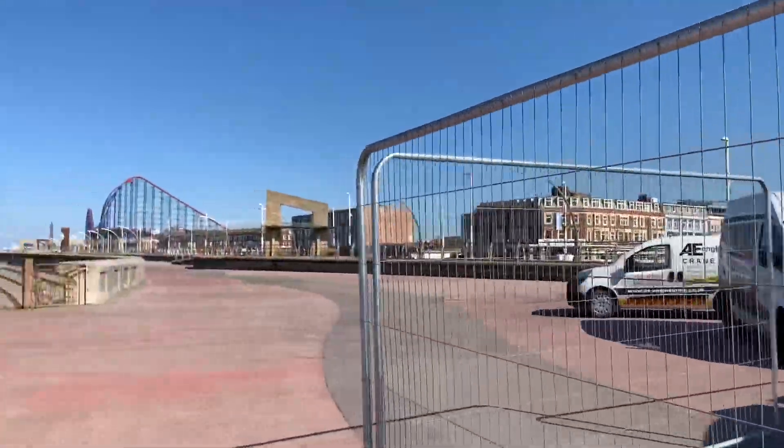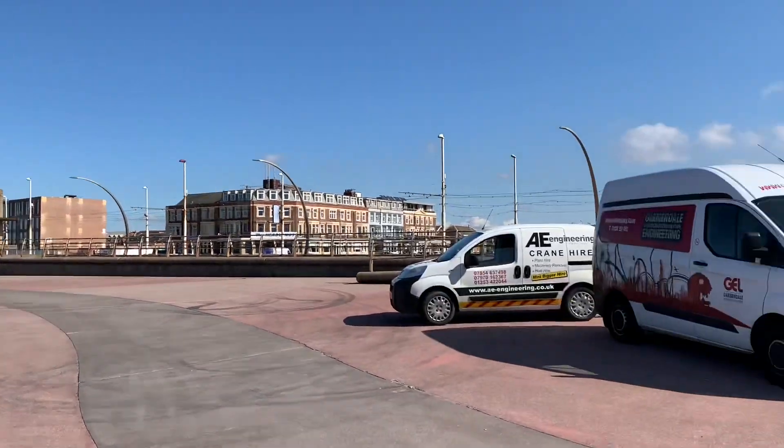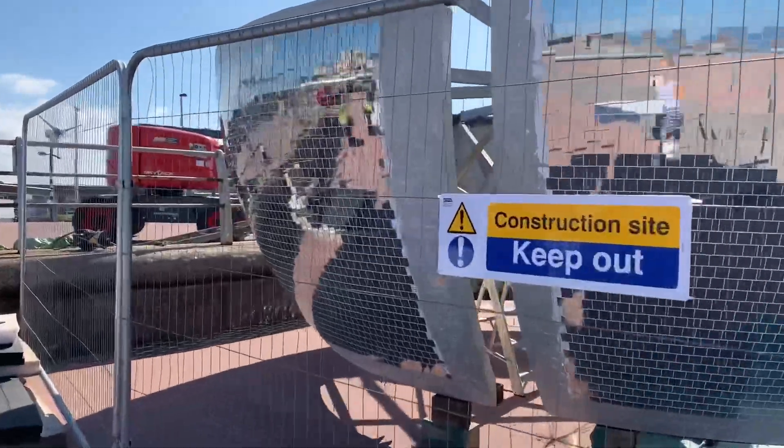It's not a bad spot to work on a day like this, is it? Look at that for a view — gorgeous. There's a gap we can see through — construction site, keep out.